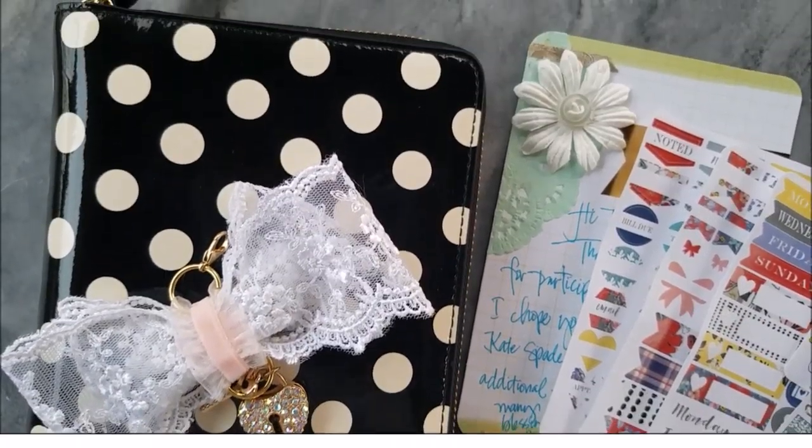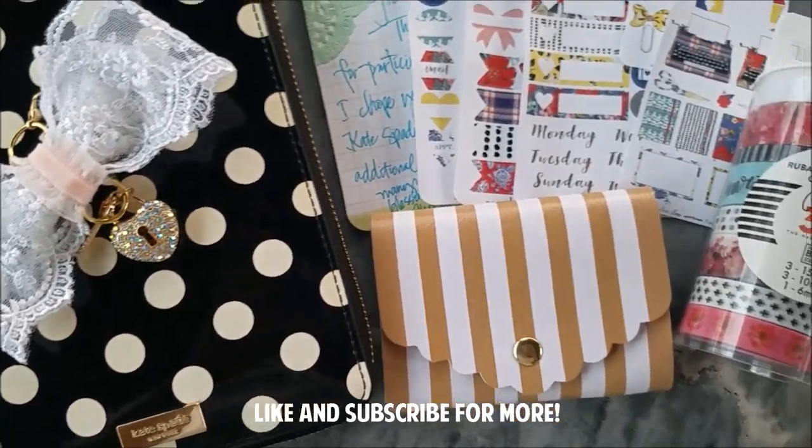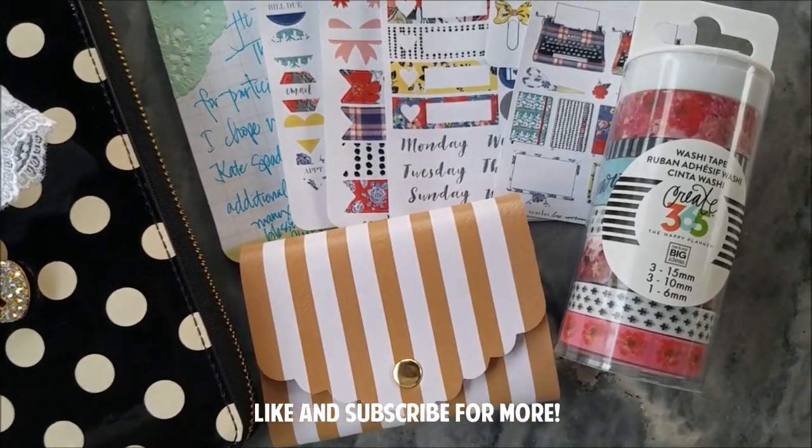And that's it, guys. I hope you enjoyed watching this video. If you did, kindly give me a thumbs up and subscribe for more videos. Thanks so much for watching.